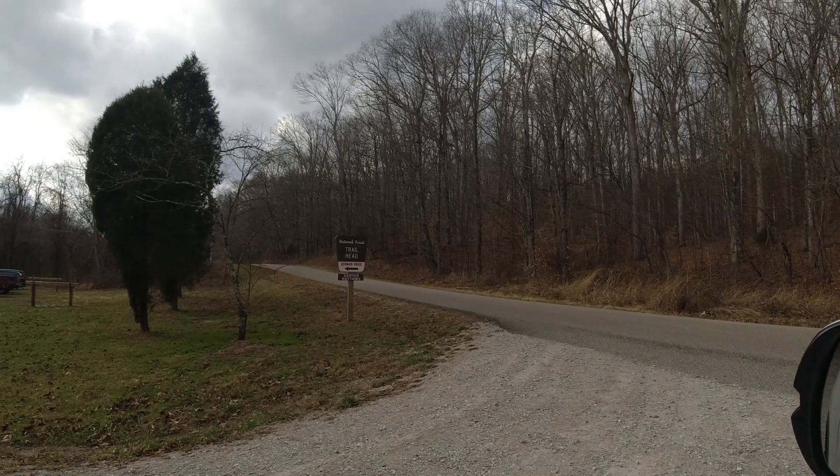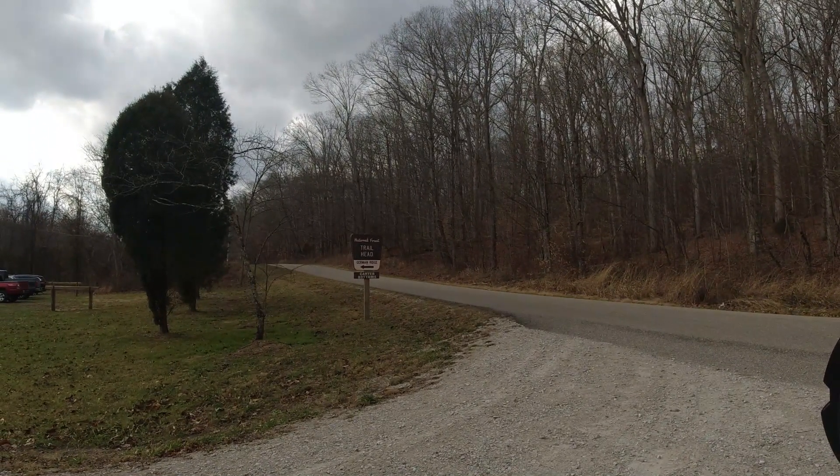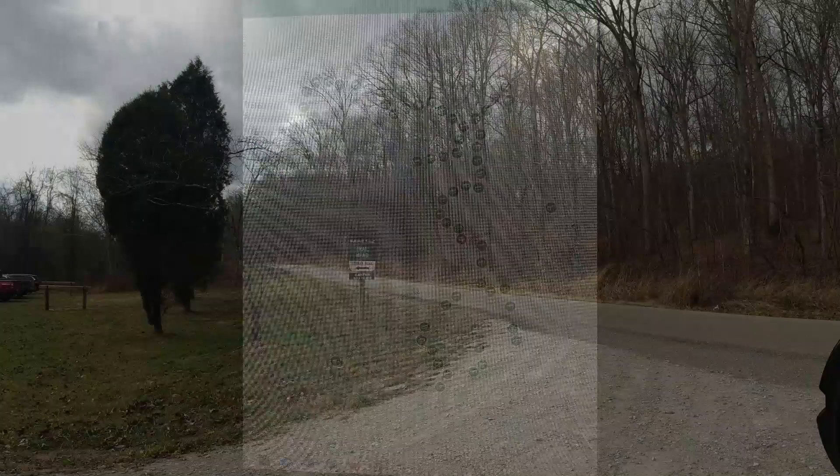That's pretty much going to do it for today. We probably only hiked about four miles. It was all a linear trail. We took a truck up to the very beginning, up to the northern end, then hiked it all the way down to the parking lot where we started.